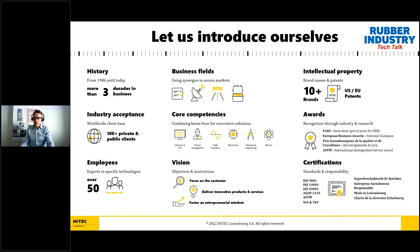We are a small-medium enterprise with over 50 employees, most of them engineers or with a technical profile covering six main areas: software and ICT, project management, physics, mechanical engineering, electronics, and high frequency. We are customer-focused and our objective is to deliver innovative and high added value products and services. Our company motto is market-oriented, client-centric, and technology-driven. We hold several certifications related to quality management, environmental management, occupational health and safety management, and social responsibility. We participate in several work groups and are active contributors to ASTM.